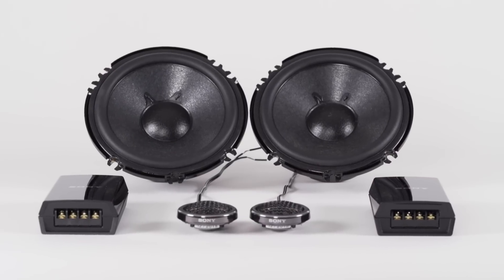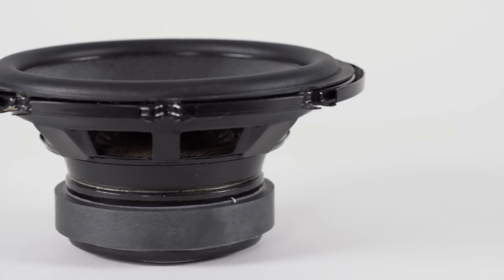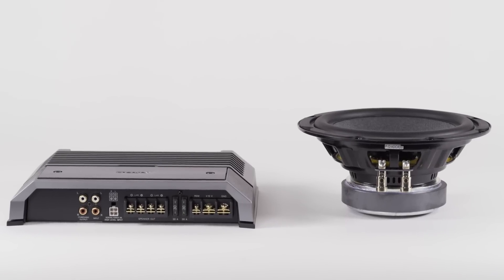You can pair those with the XS GS component speakers or coax speakers for your mid-range. For low-end response, you can use Sony's GS series subwoofers with their mono amplifiers to make sure you have a comprehensive sound top to bottom.